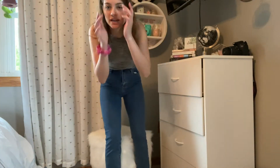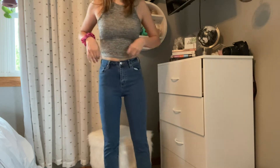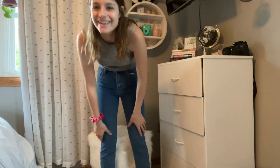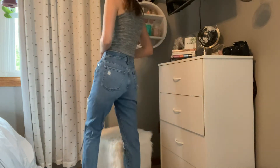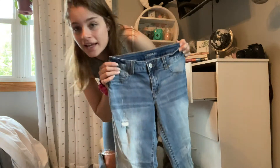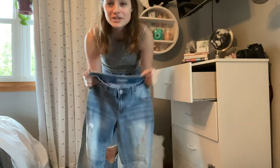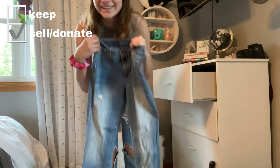I'm going to be donating these ones just because this part is so tight that I literally can't breathe in them. I've hated these jeans since the day I got them. I don't know why I still have them — they don't even fit. So yeah, I'm definitely going to be donating these.